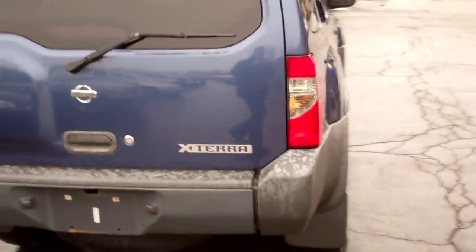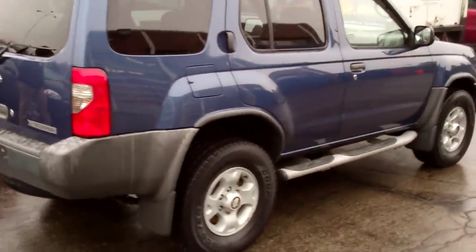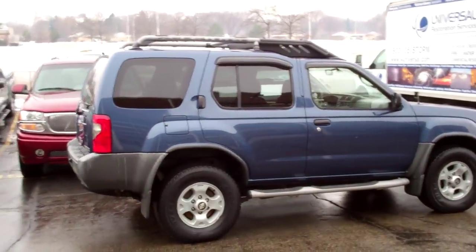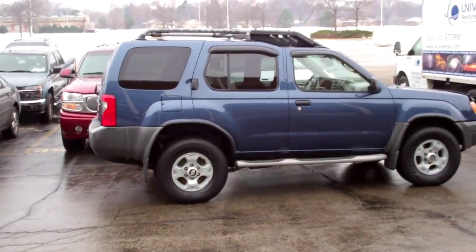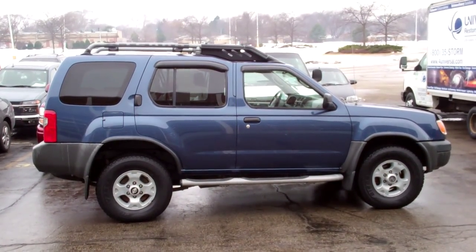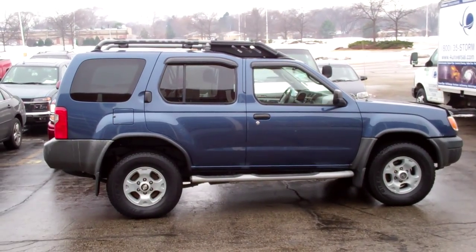It is in stock. It's ready here for you to take a look at. Let's get one more look at the vehicle. So this is the Xterra. Just feel free to give myself or Ida a call. Our phone number is 847-537-7000. Looking forward to seeing you today. Thanks.